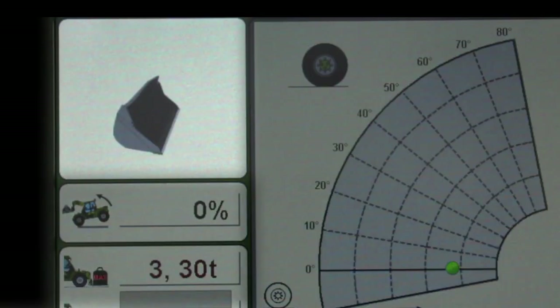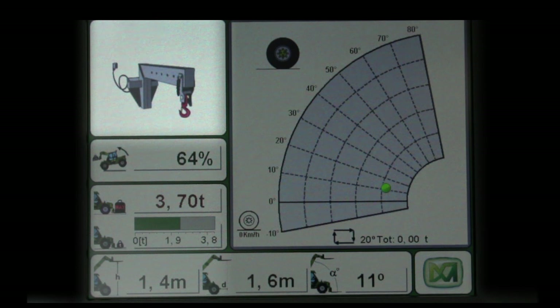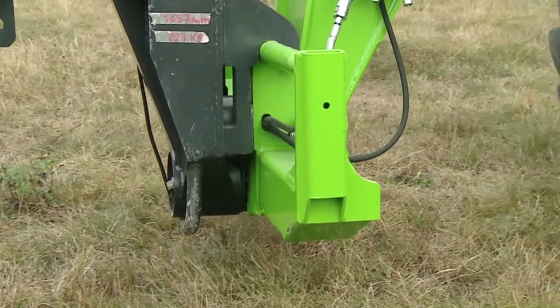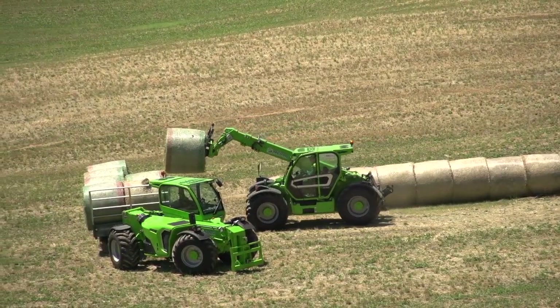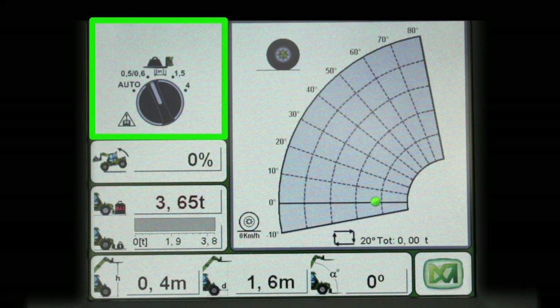Once it has recognised the equipment, the control unit sets the maximum loading parameters permissible for the machine, and in this phase the Melo telescopic handler is ready for dynamic load control. Even in the case of existing equipment not fitted with a Melo sensor, the system is versatile and allows manual selection of the equipment based on the distance of the load centre of gravity from the fork carriage.